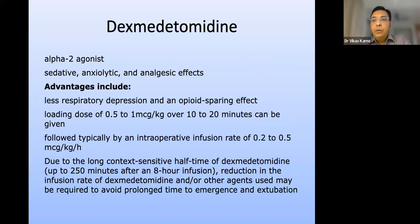Dexmedetomidine is another additive. For opioid-sparing or opioid-free anesthesia, dexmedetomidine is a good addition. It is an alpha-2 agonist with sedative, anxiolytic, and analgesic properties, and has less respiratory depression with an opioid-sparing effect. A loading dose of 0.5 to 1 microgram per kg over 10 to 20 minutes can be given, followed by an infusion of 0.2 to 1 microgram per kg per hour. Due to its long context-sensitive half-time, dexmedetomidine can delay extubation up to 250 minutes after an 8-hour infusion, so a decreasing infusion or stopping well in advance is necessary.